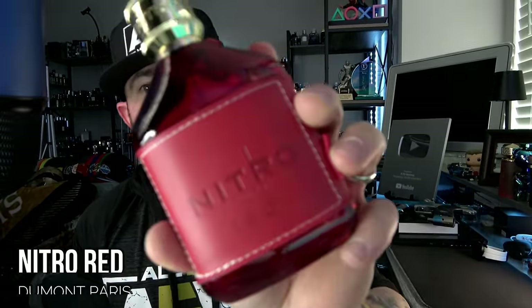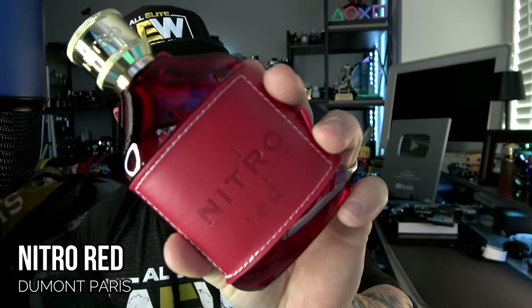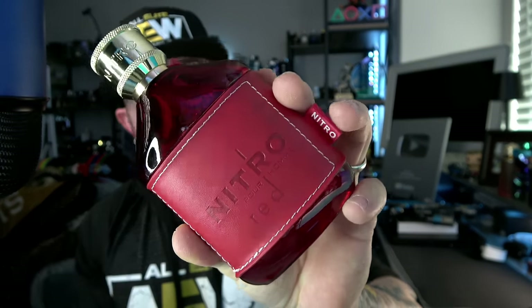Starting off on Sunday was a revisit — I did a full review of it — it's Nitro Red from Dumont, the hype beast itself. It's beautiful. If you like Invictus, Hawas, Y EDP, any of those types of scent profiles, you'll probably like this. It's kind of that family of scent DNA plus watermelon. It's that simple.